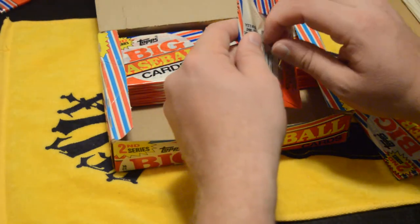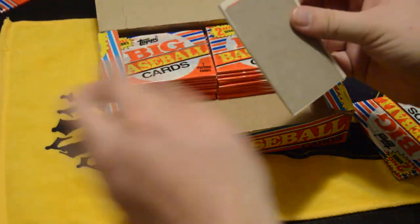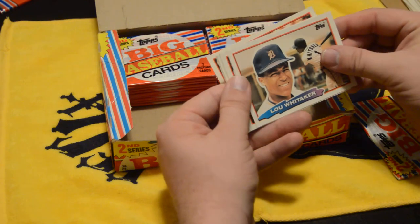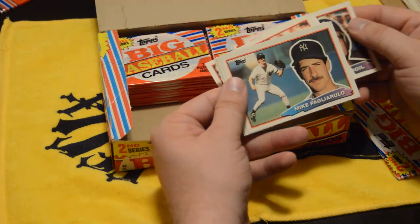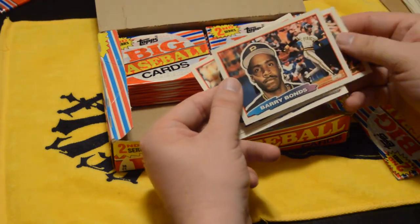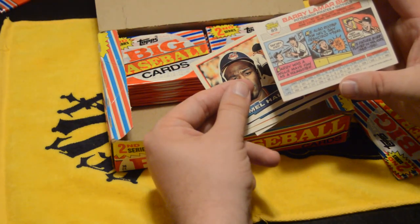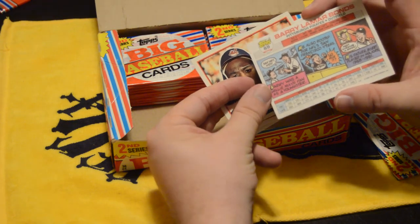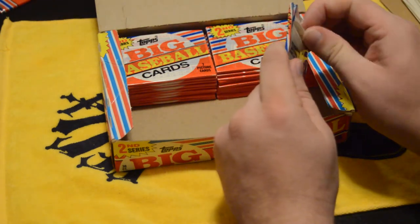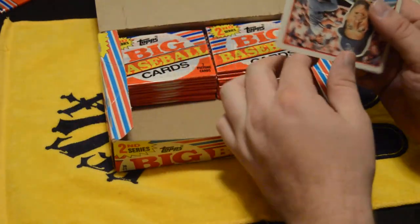Let's see what else we got. I've seen some doubles but it could be worse, because I haven't seen any replica packs where packs are exactly the same back to back. Whitaker — that's my third one of Whitaker. And there's another Bonds. Okay, one more pack for this video — let's see what we get. I am going to do a second video for the rest of the packs.